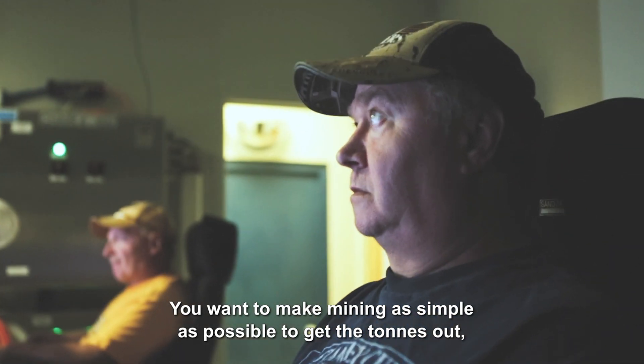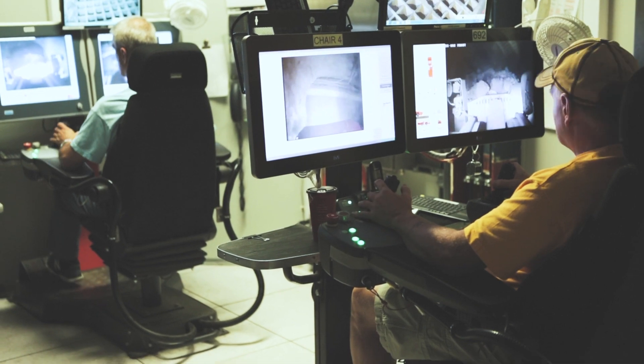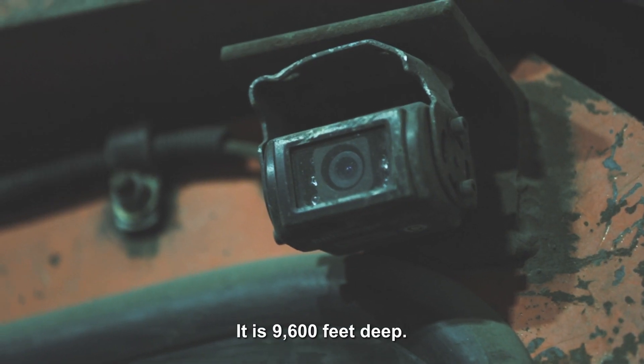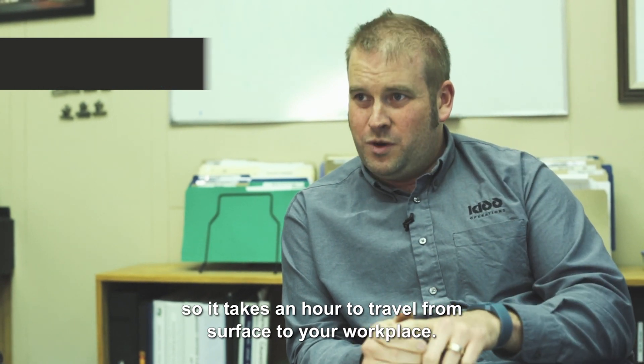You want to make mining as simple as possible to get the tons out, and as safe as possible. It's 9,600 feet deep — the deepest base metal mine in the world — so it takes an hour to travel from surface to your workplace.